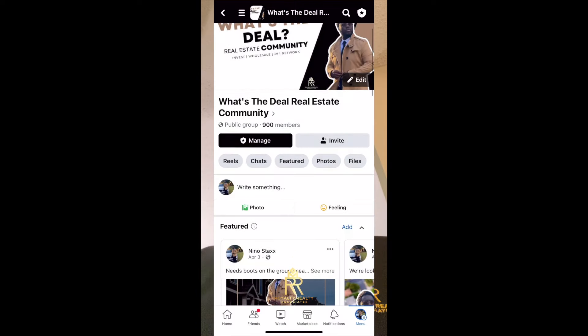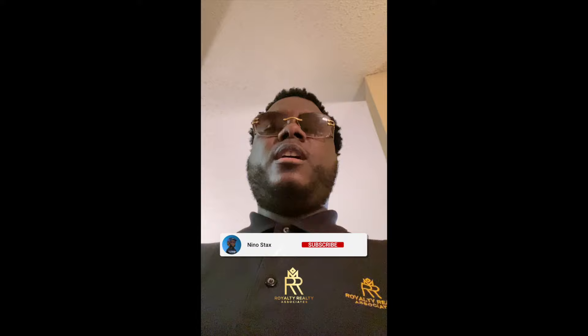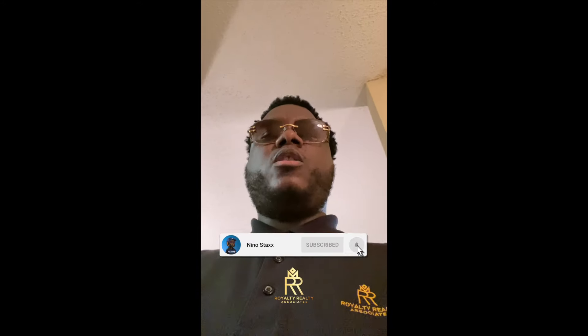All right y'all, so we just got back from checking out the house in Atlanta — doing some boots on the ground. As you can see, that house needs some work. A lot of outdated stuff in there. Hopefully everything worked out for the investor. If you need boots on the ground, make sure you contact us. Make sure you join our Facebook group — it's called What's The Deal Real Estate Community. We're in there doing joint ventures, networking, finding deals, selling deals, and making money together. Link is in the description. Make sure you like, comment, subscribe, hit that notification bell, and tap in. It's Royalty Realty Associates — let's get it.